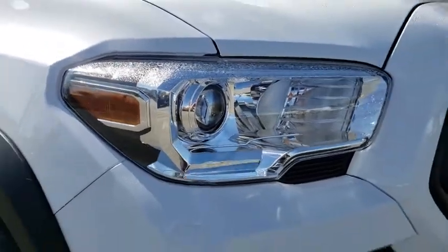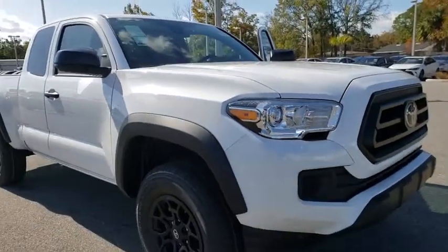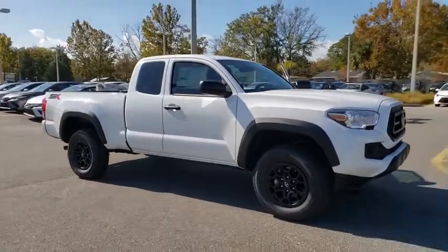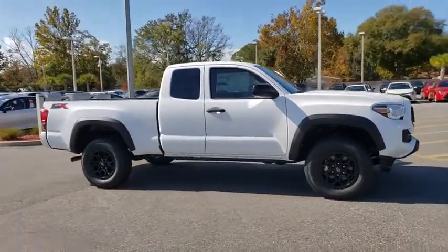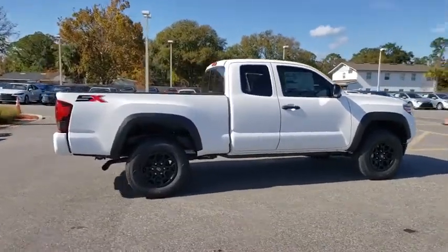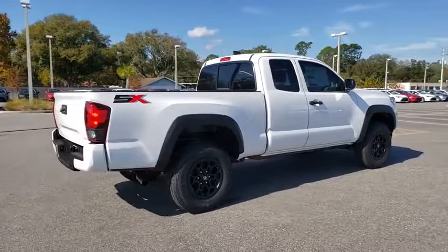We are pleased to show you the 2020 Toyota Tacoma. The Toyota Tacoma boasts a roomy interior, a powerful V6 option, and excellent off-road capability, and has been named the best-selling compact pickup by MotorIntelligence.com five years in a row.